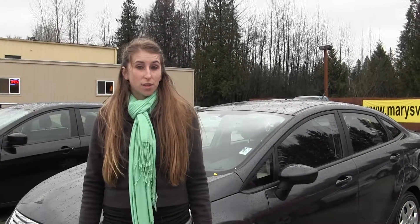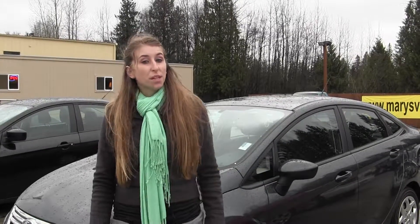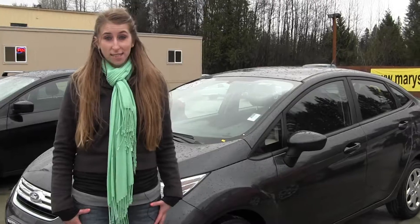Hi, this is Chelsea. Today I'm at Marysville Ford, located off I-5 in the corner of 136 and Smoky Point Boulevard. And today we're looking at this gray 2011 Ford Fiesta SE.